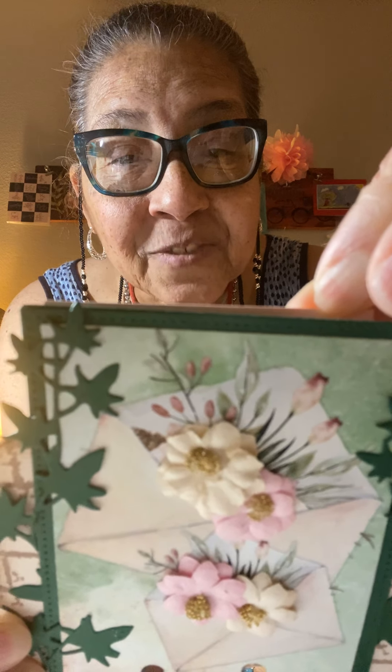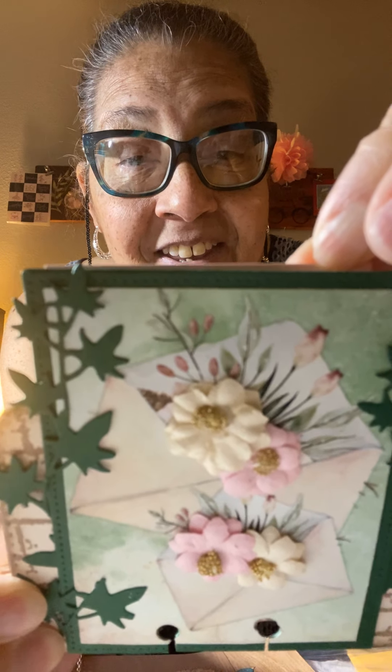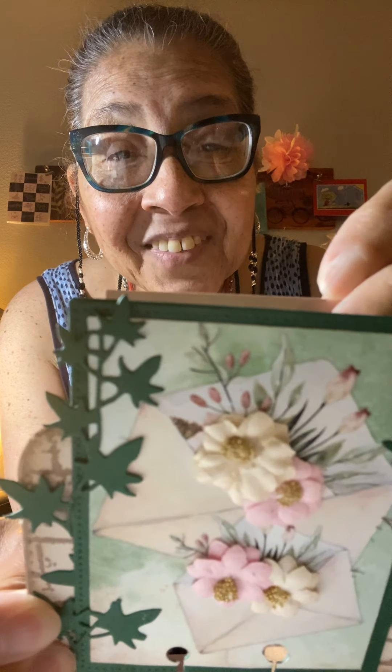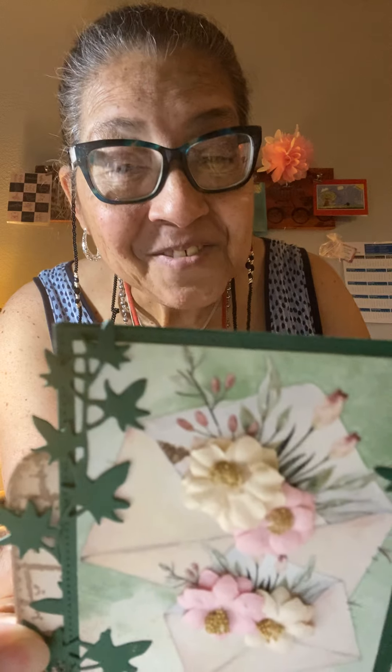Her favorite style is vintage, shabby chic. Thank you, my sweet one.